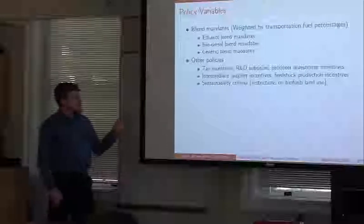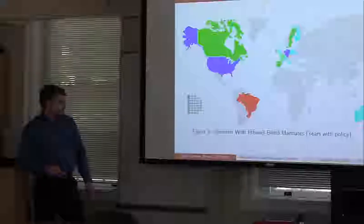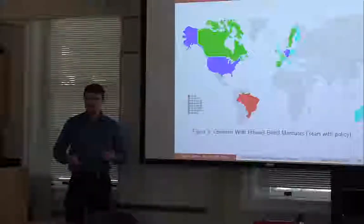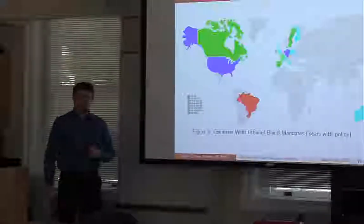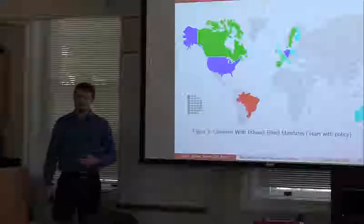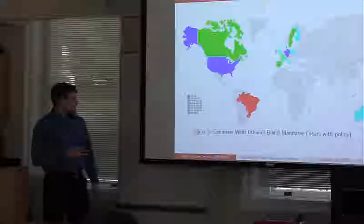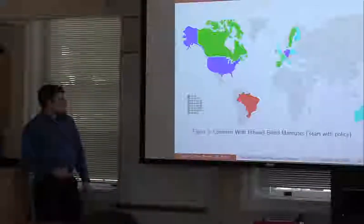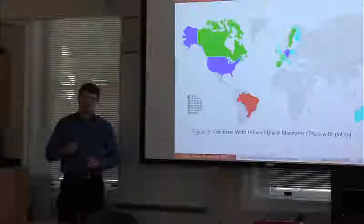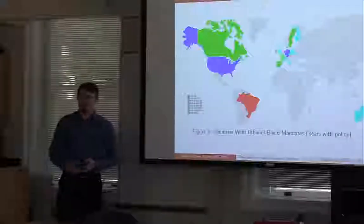We also included import measures. This is a map of which countries have blend mandates based on number of years. Brazil had a blend mandate in place for almost the entire time span of our sample, which was 14 years. This is not a binary variable but a scale variable — it did vary in what the blend mandate was at various points, as did the United States and other countries.